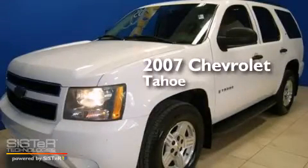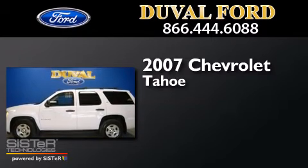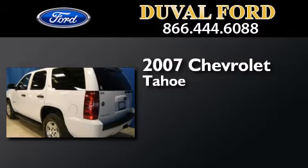This is a 2007 Chevrolet Tahoe. This SUV has a four-speed automatic transmission and a 5.3-liter V8.